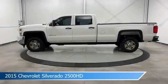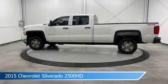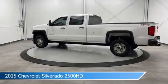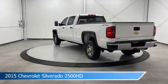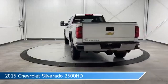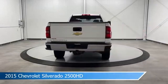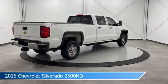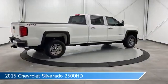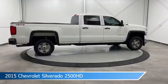Take a look at this 2015 Chevrolet Silverado 2500 HD, equipped with a 6-speed automatic HD electronic with overdrive transmission in Summit White. This car comes with some great features including anti-lock brakes, traction control, auxiliary input, Bluetooth, and more. Come in and check it out today.